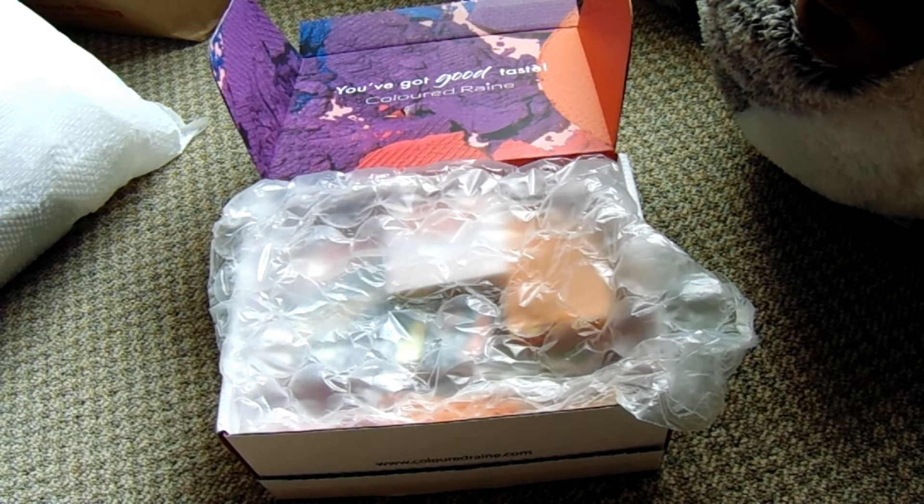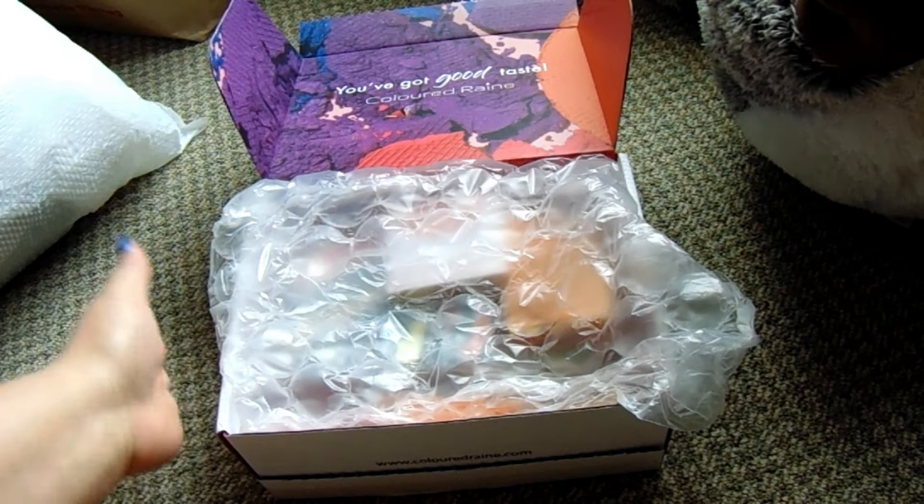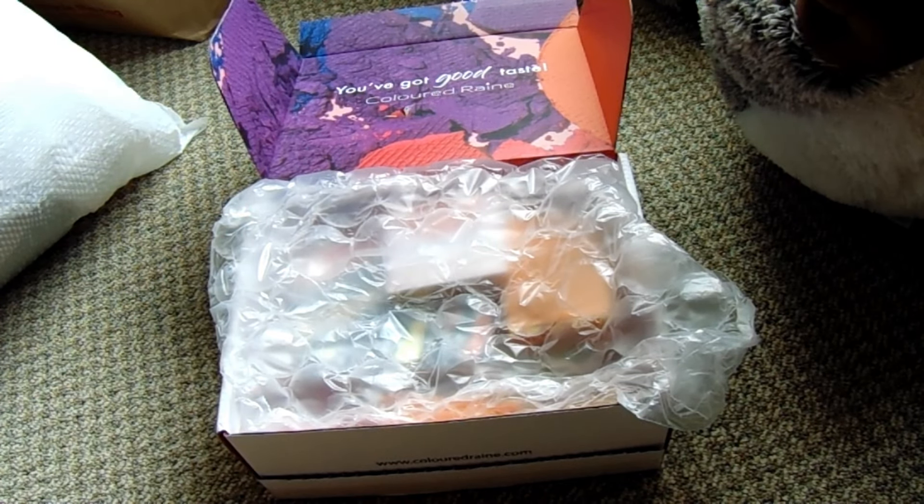Welcome to my spare bedroom, where today we're going to do an unboxing for Colored Rain. I saw some major sales being advertised to me from Colored Rain, so I ordered an entire box of so many items.